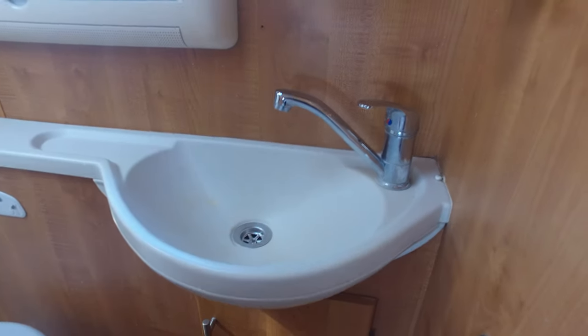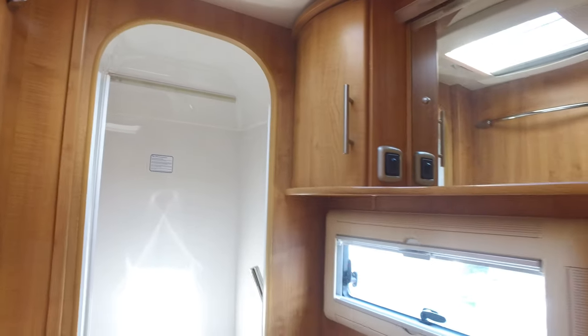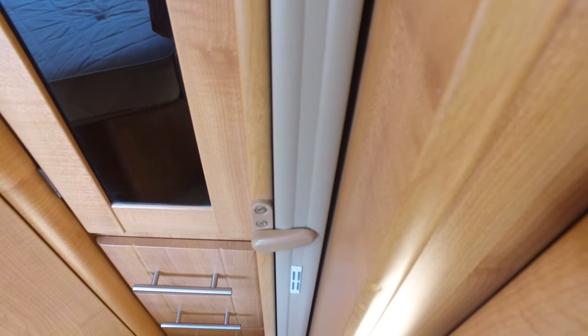You've got a good bathroom here with an integrated sink and obviously the Thetford C250 swivel toilet, and then an enclosed shower with a bifold door — so plenty of room in there to have a decent shower. If you want to separate the bedroom, you just pull this concertina door across and that separates you from everybody else.